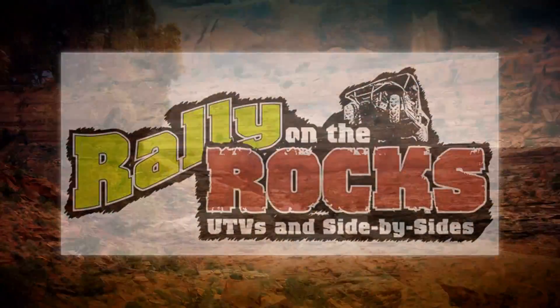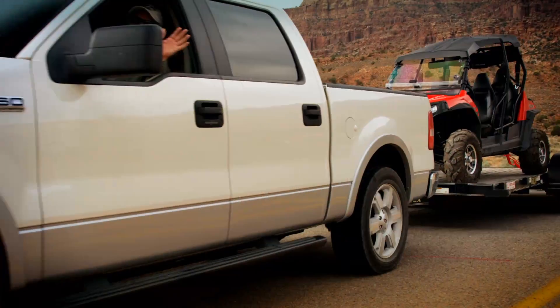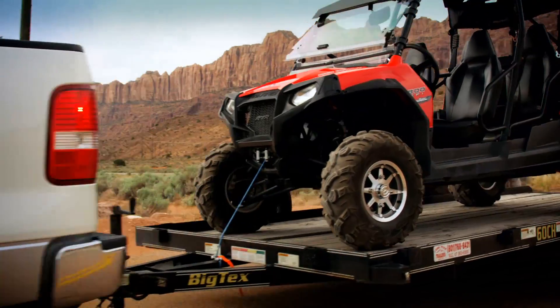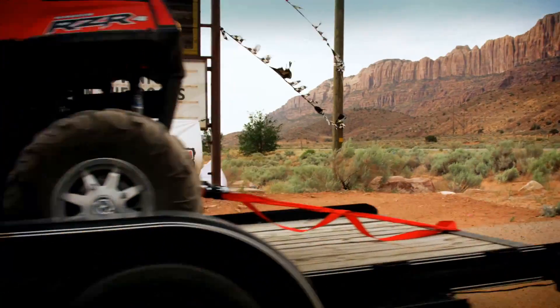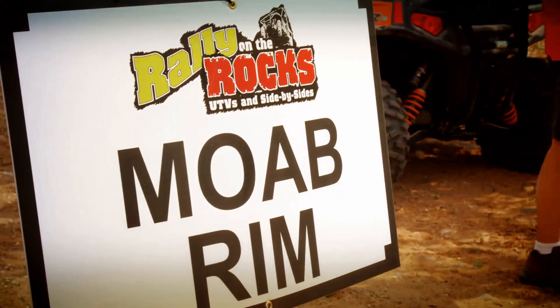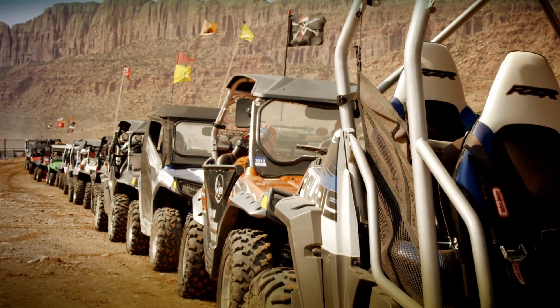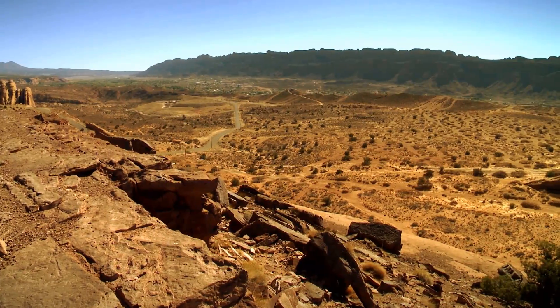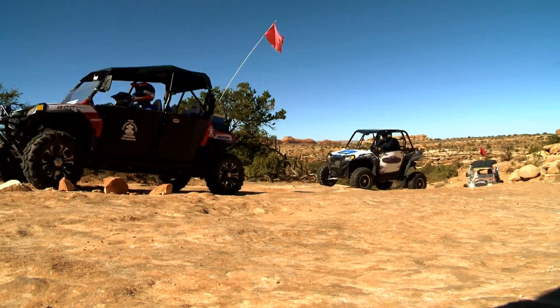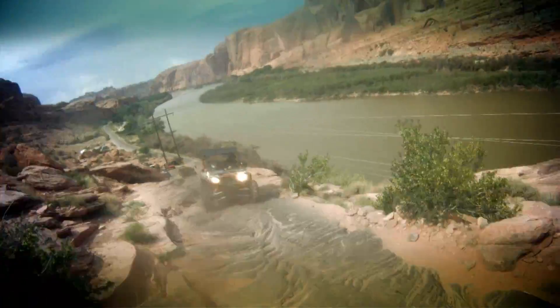Moab is home to the third annual Rally on the Rocks event, a family-friendly UTV rally that spans four days and includes rides on some of the most beautiful and at times challenging trails in the state. The rally is not a competition — it's more of an educational adventure. There are over 20 seasoned trail guides and a ton of experienced drivers at the event, so it's a great place to come, even as a beginner, to learn the ins and outs of rock crawling.